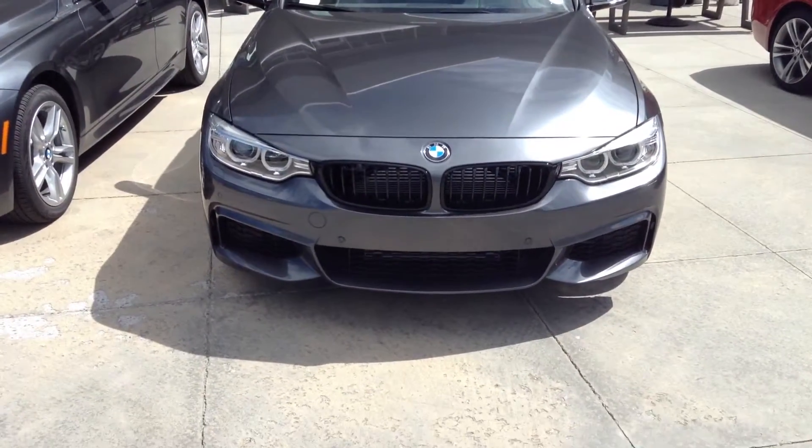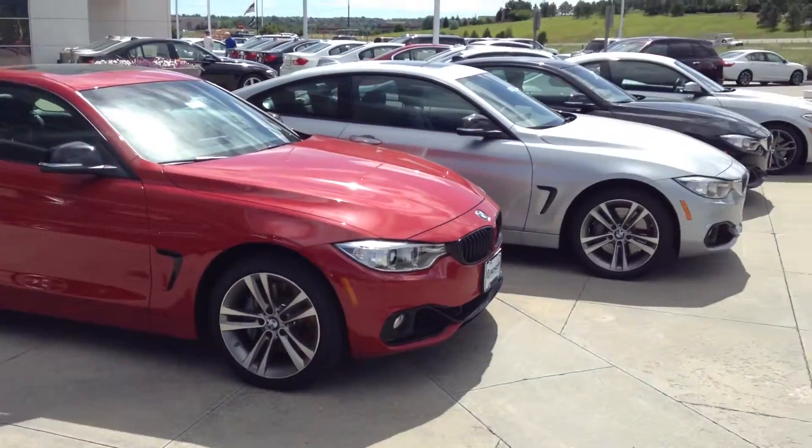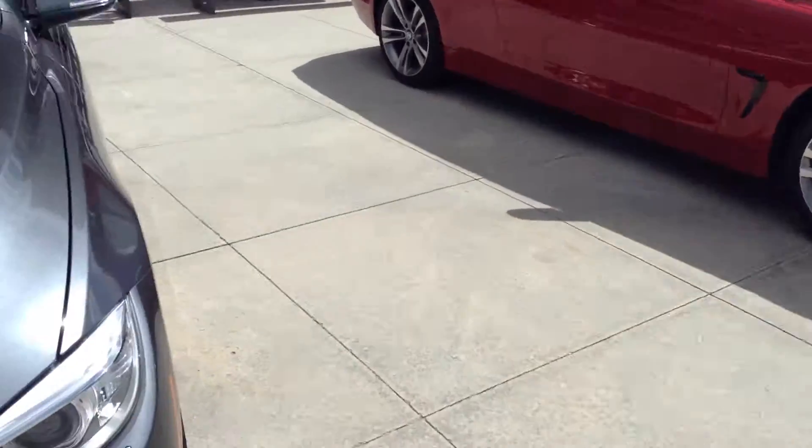Hey Adrian, this is Chris over at the shop. I want to send you a quick video of a 435 coupe we have. We do have some other ones with color combinations you may be looking for.